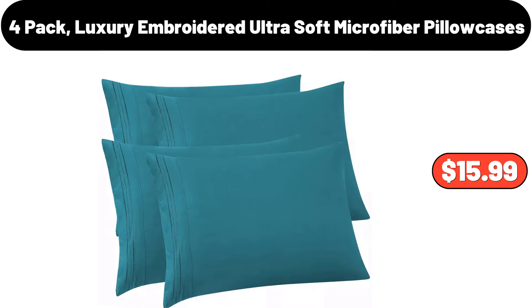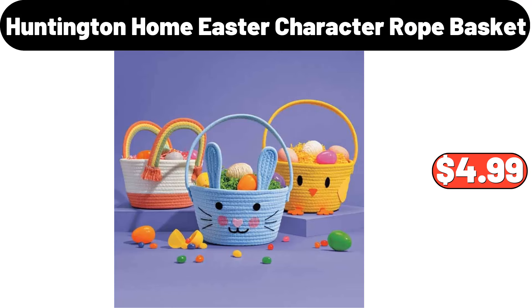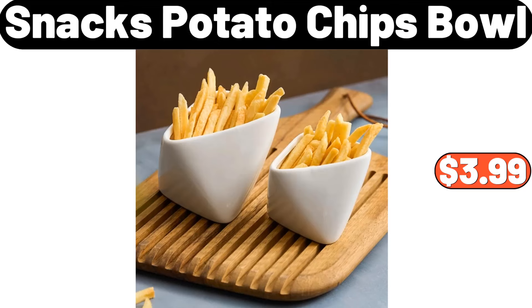Memory Foam Bath Rugs, $5.89. 12-Piece Square Ceramic Dinnerware Set, $26.99. 4-Pack Luxury Embroidered Ultra Soft Microfiber Pillow Cases, $15.99. Bamboo Wood Base Fruit Basket, $11.99. 7-PCS Spice Jar Set Rack, $8.39. Huntington Home Easter Character Rope Basket, $4.99.